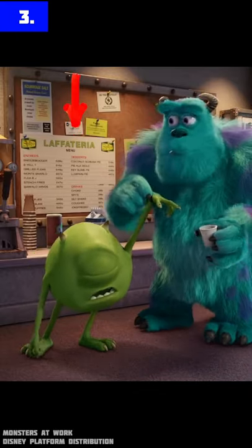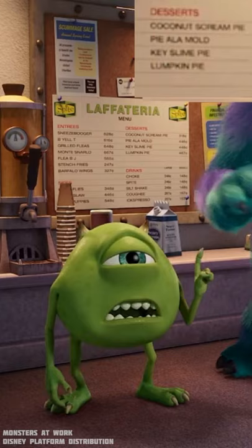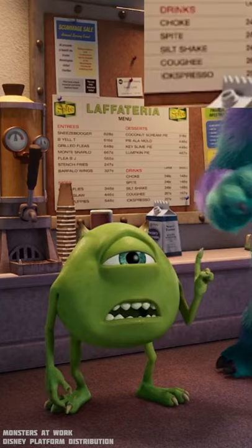Number three. The Lavateria menu has some funny names. For entrees, we have stench fries and buffalo wings. Then desserts: coconut scrim pie and pie a la mold. And for drinks: choc, spice, and espresso.